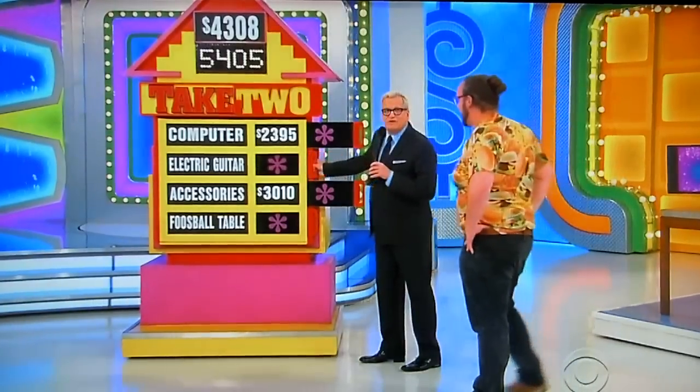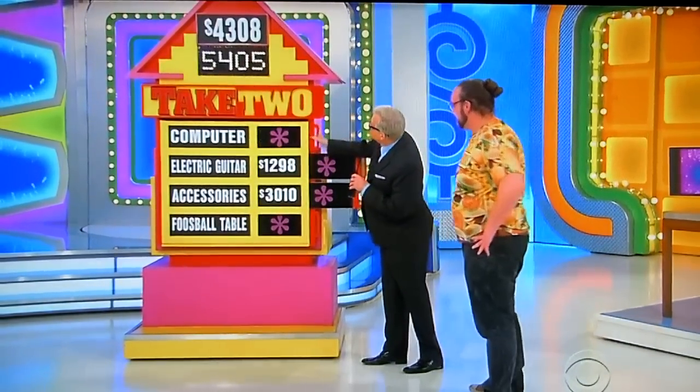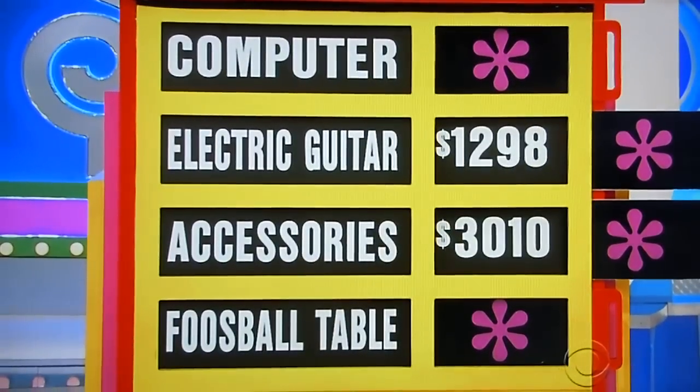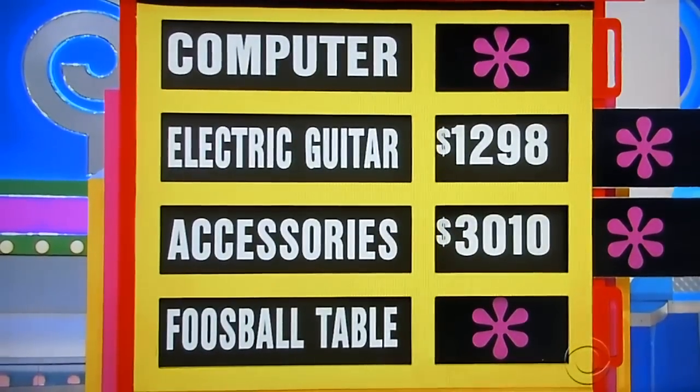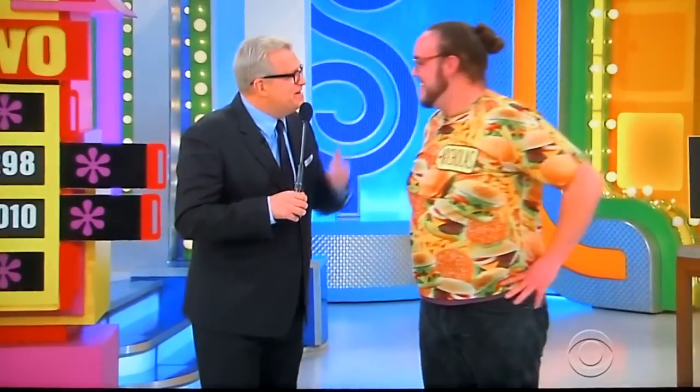The correct answer was the electric guitar and the accessories. Sorry, man. Well, you know, you get some hair products. You're going to spin the wheel — you made it up for the wheel for the showcase showdown. It's going to be the showcase showdown, everyone. I'll be right back. Thank you.